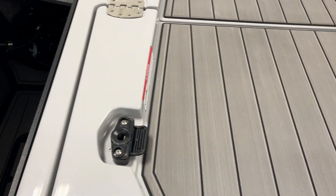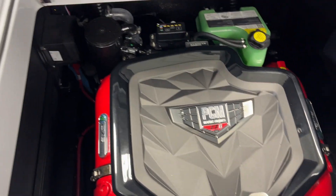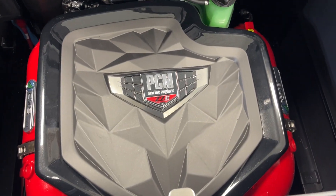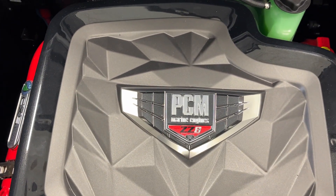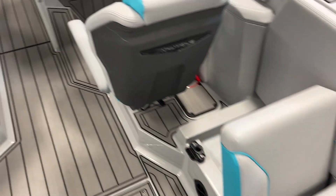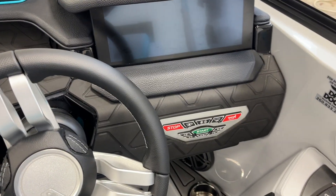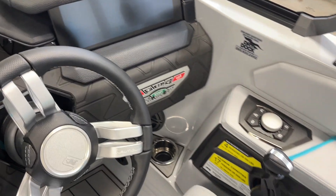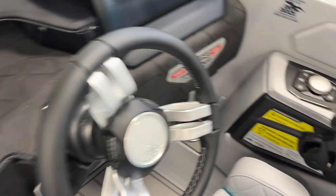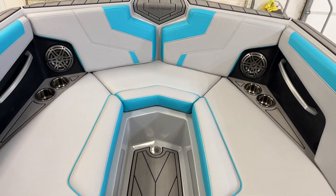We've got the extra ballast, supplemental ballast system, and powered by the PCM ZZ6 6.2 liter, 450 horsepower. The Link Panaray touch screen. This is a 17-person capacity boat. Room for four up front.